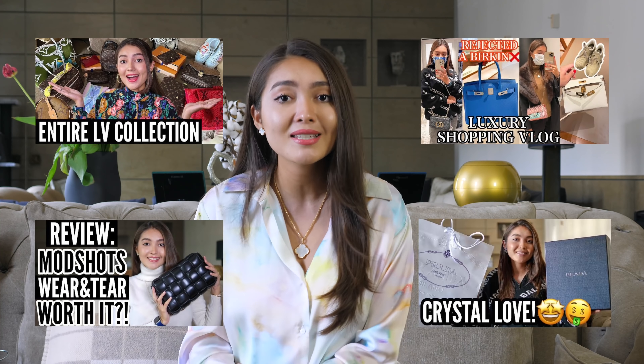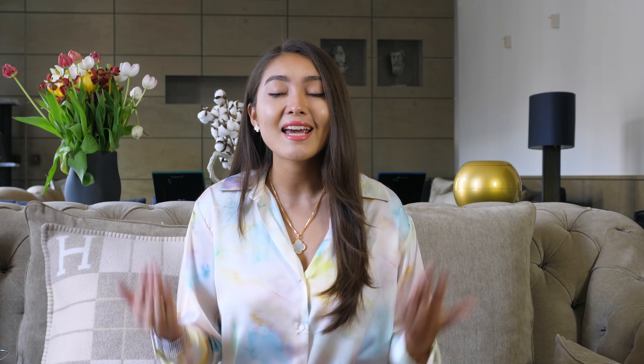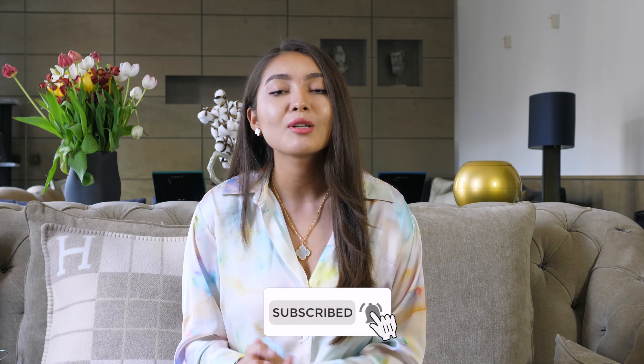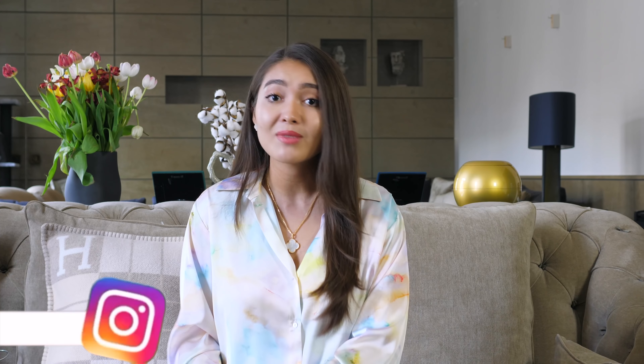If you're new to my channel, my name is Aika. I post a lot of fashion-related videos — shopping vlogs, reviews, and unboxings. If you're interested in any of these topics, make sure to subscribe by hitting the red button down below, and turn on the bell to be notified every time I post something new.